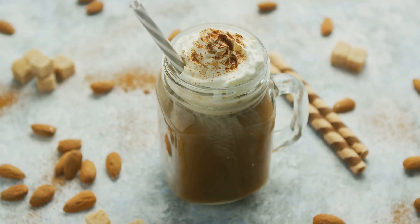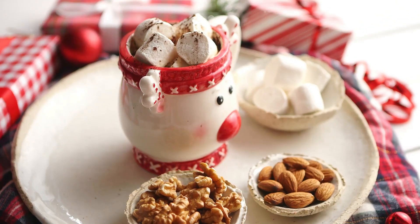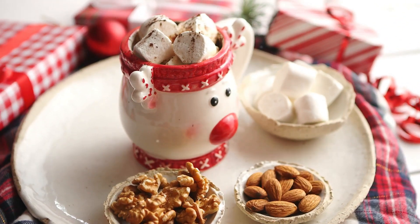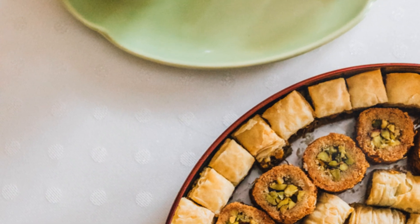We haven't forgotten our vegan friends. Try a vegan hot chocolate with almond milk and a splash of Bailey's Almand. Craving variety? We've got you covered with low-calorie, low-carb, and high-protein options too.